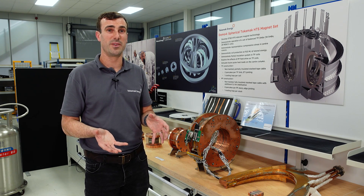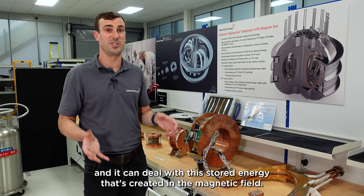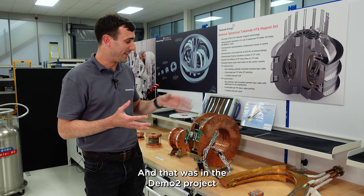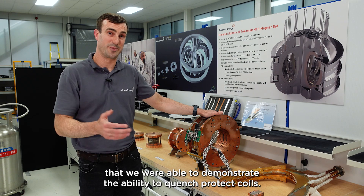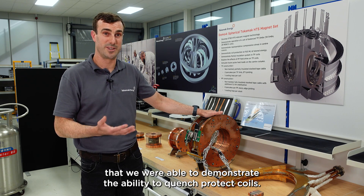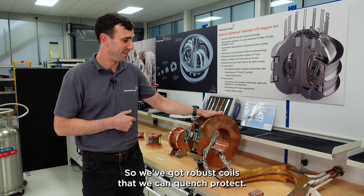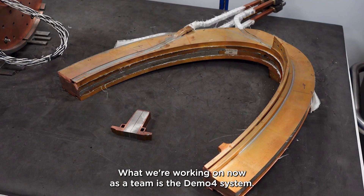Partial insulation also allows us to manage the thermal behaviour and deal with the stored energy created in the magnetic field. In the Demo 2 project, we were able to demonstrate the ability to quench-protect coils, so we've got robust coils that we can quench protect.